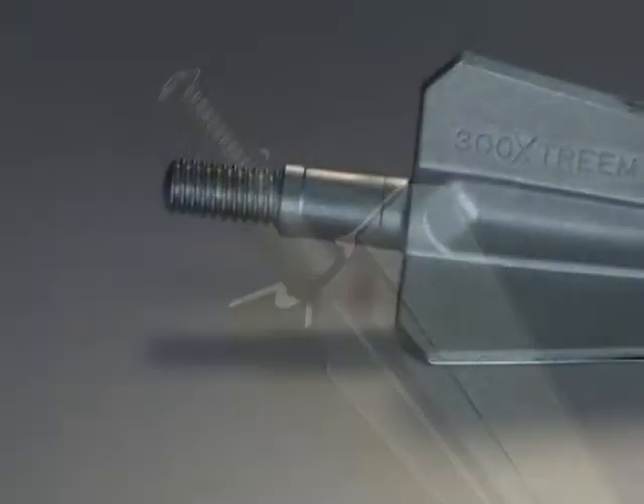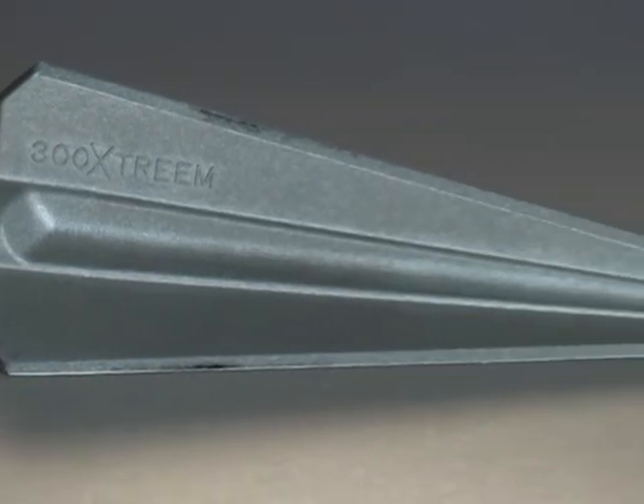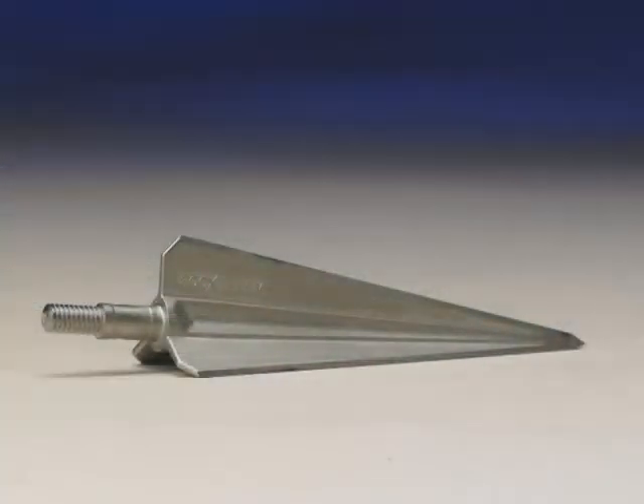The part has a 48 to 52 HRC hardness range. Going the metal injection molding route saved 50% of the cost of machining the broadhead from stainless steel bar. The customer sharpens the arrowhead edge, the only secondary operation performed.